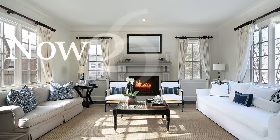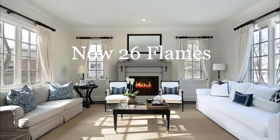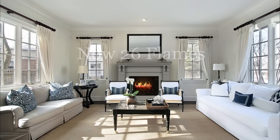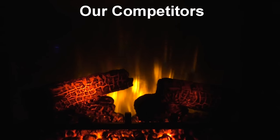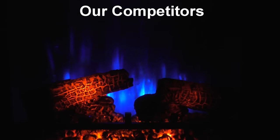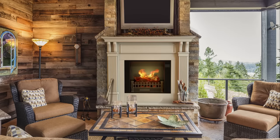The Holoflame ships with 21 completely different flame effects, each with their own crackling log sounds to suit any mood. Compare this to our competition, who offer only one fake-looking flame in multiple colors to fool you into thinking they offer more than they do. Enjoy dozens of realistic and varied flames complete with stereo sound with the Holoflame electric fireplace.